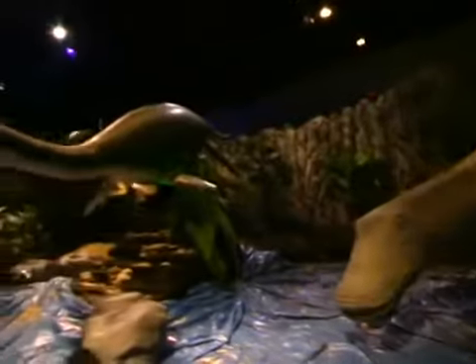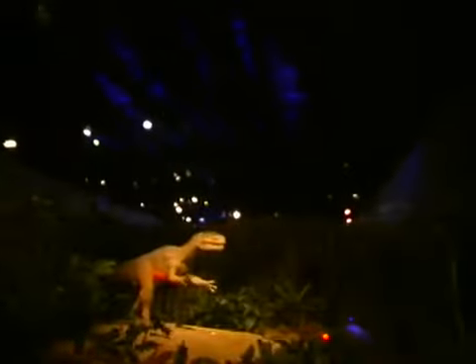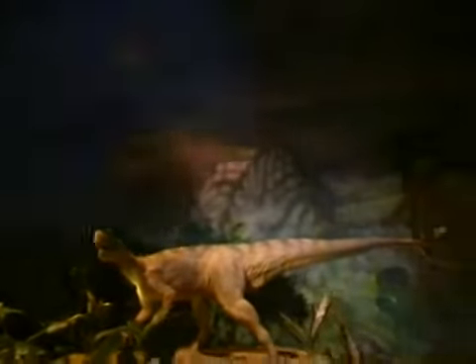The use of animatronics is a popular form of entertainment, particularly in theme parks and filmmaking. Here at Ocean Park, a new Jurassic attraction has been unveiled featuring a host of realistic dinosaurs.